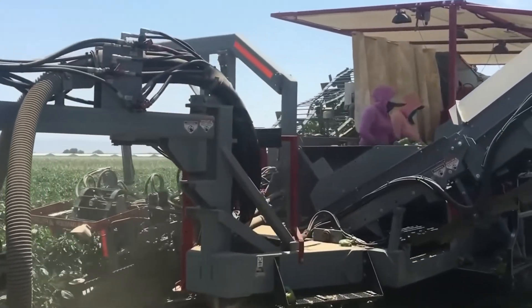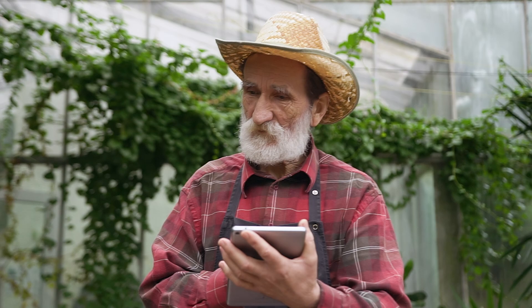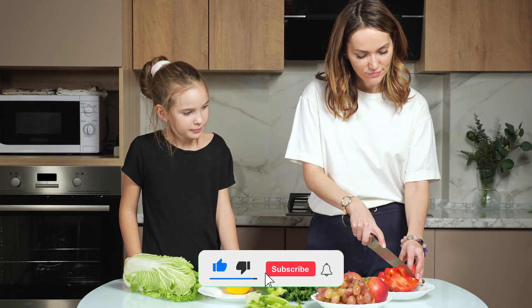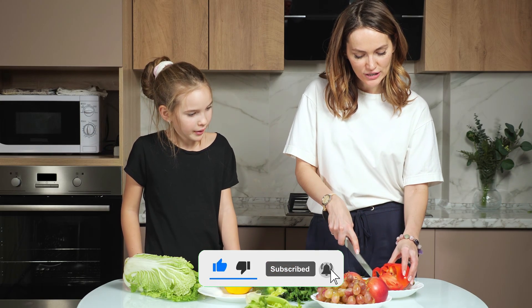If you found this video interesting, don't forget to like, leave a comment, and subscribe to AgriNext365 for more incredible stories about modern agriculture from around the world. See you on the next journey.